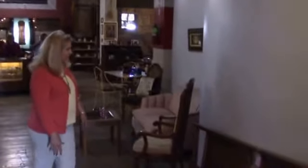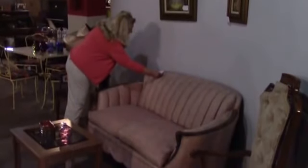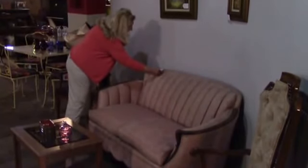Walking by here, I see a lot of antique furniture. This is a beautiful kind of redone pouch here — a settee. And just for your interest, it's only $80. A pink loveseat, French provincial. Doesn't it look nice?